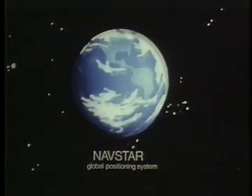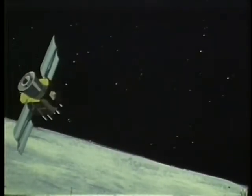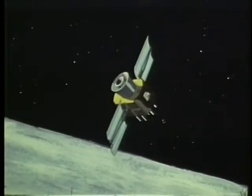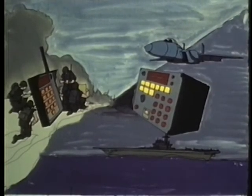The NAVSTAR Global Positioning System will be a worldwide network of satellites transmitting precise, jam-resistant navigational signals. These signals could be deciphered by special receivers to determine longitude, latitude, altitude, speed, and time.